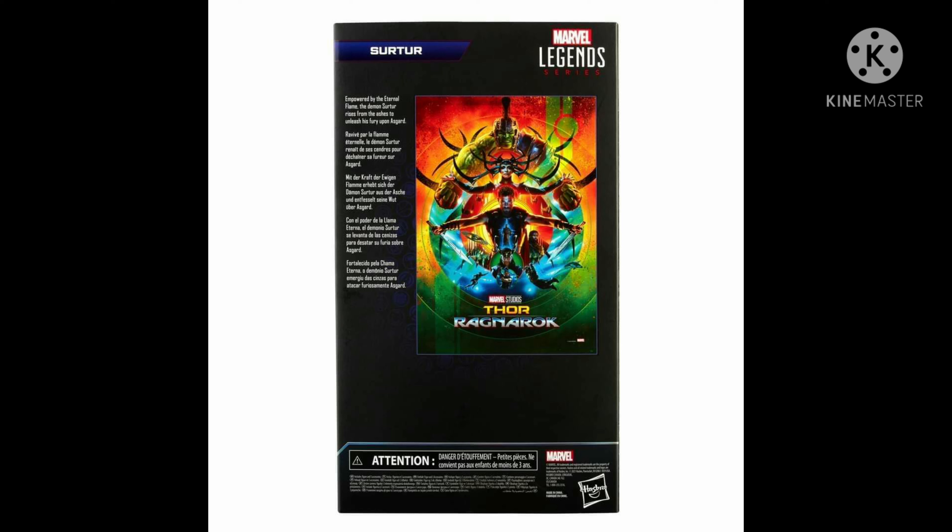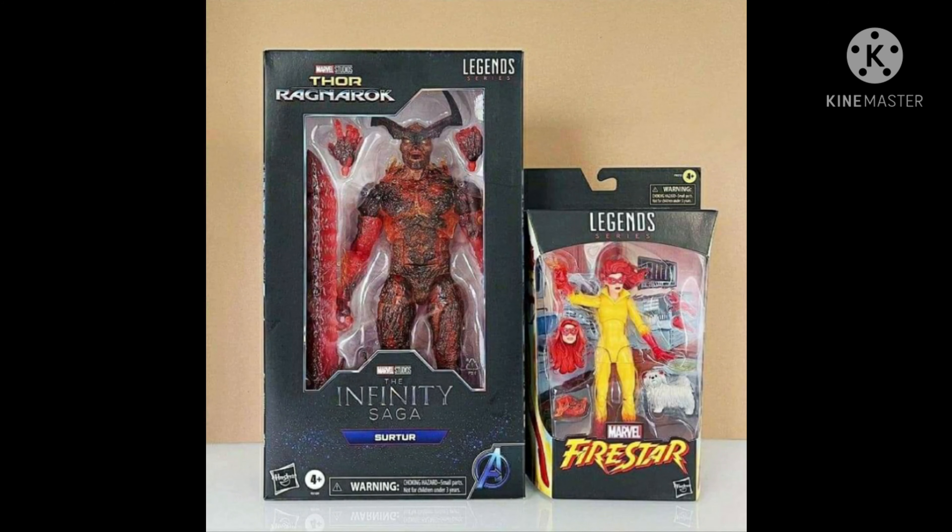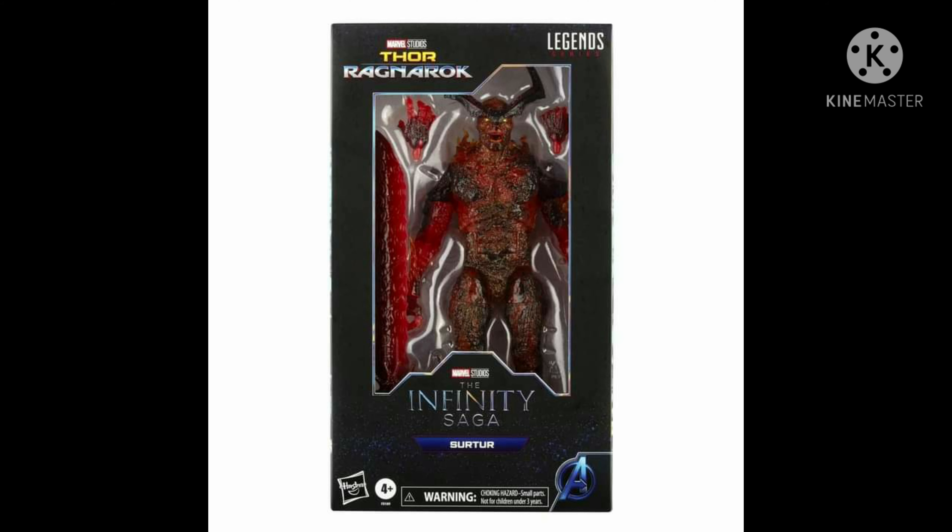At the back you can see the movie poster artwork from Thor Ragnarok. Let's do some scaling — here we have Giant-Man, Groot, and the Hulkbuster for size comparison. We're also going to be comparing the box to a Five Star figure, so watch out for that review too.